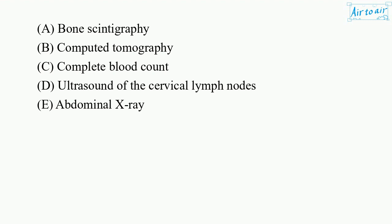A. Bone scintigraphy. B. Computed tomography. C. Complete blood count. D. Ultrasound of the cervical lymph nodes. E. Abdominal x-ray.